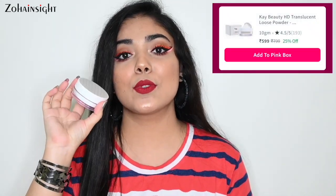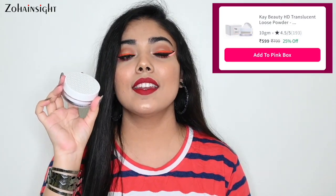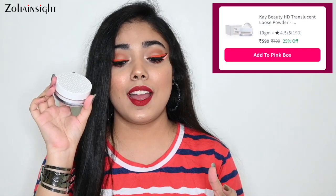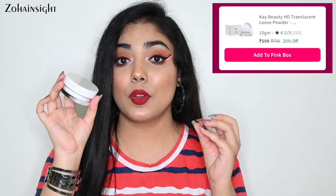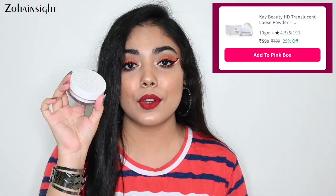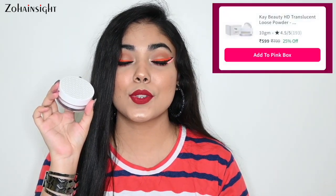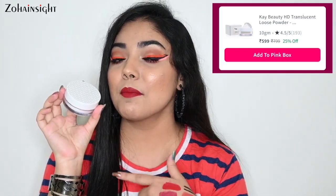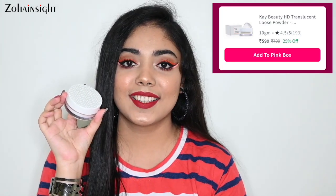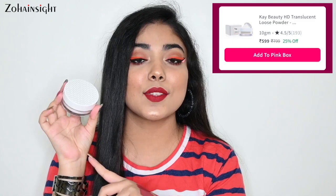Next product I absolutely love is K-Beauty HD Translucent Loose Powder. It won't change the shade of your foundation, it's very lightweight and blends beautifully, smoothens out the skin complexion and sets your base makeup beautifully. I have uploaded a detailed review video on all loose powders that K-Beauty offers — link is in the description. I've applied this today and my skin complexion looks not cakey at all. Since it's translucent white, it suits all skin tones and is on 25% off.